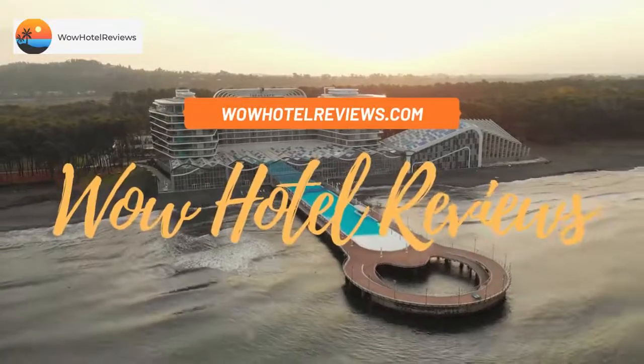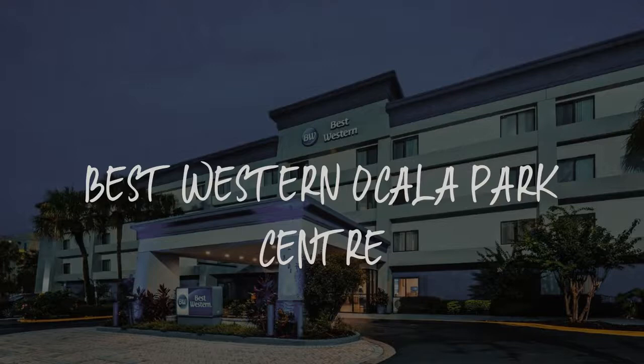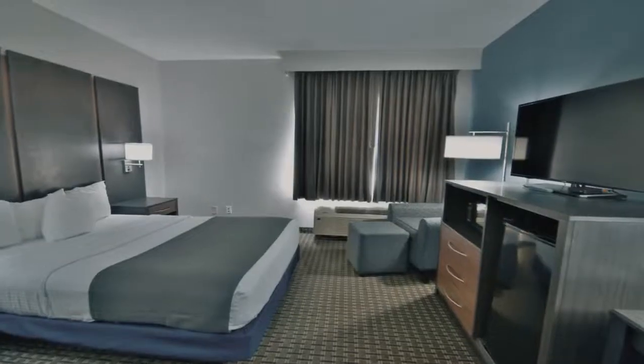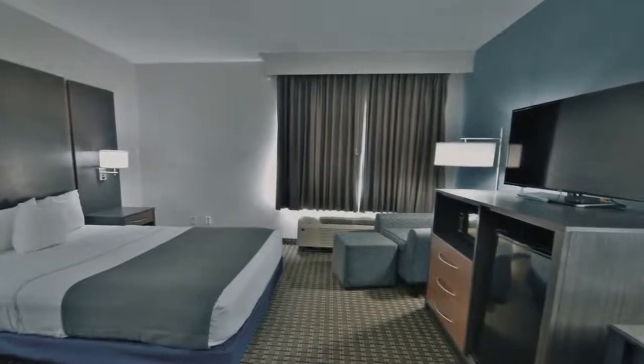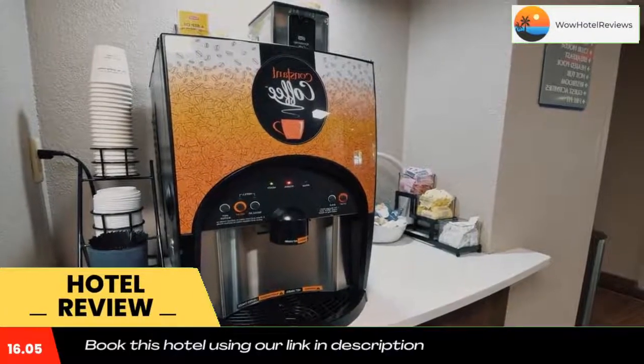Hello guys, welcome to Wow Hotel Reviews. Today I am reviewing Best Western Ocala Park Center — it's a three-star hotel. Please use our Booking.com link in the description to book the hotel and get special pricing.